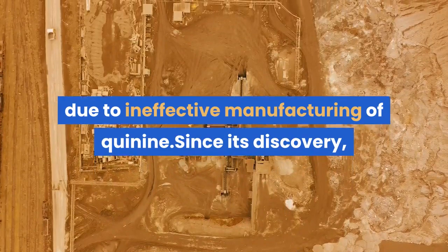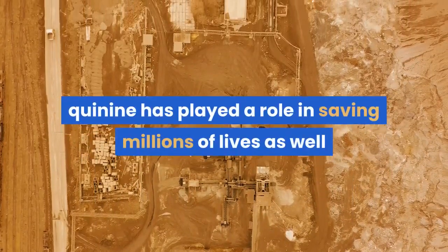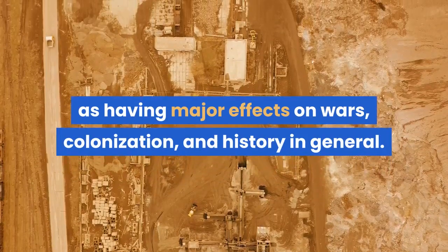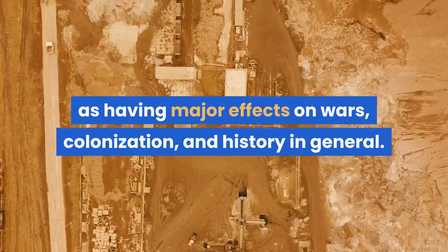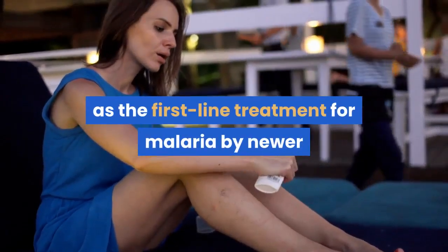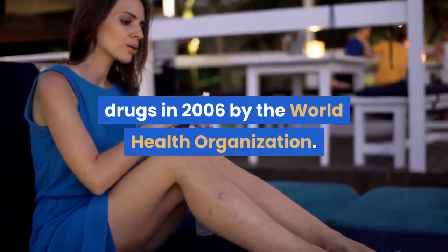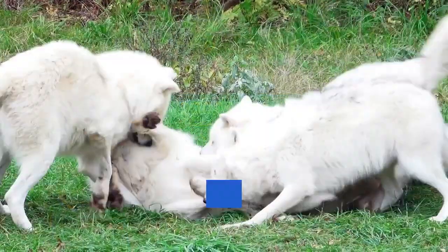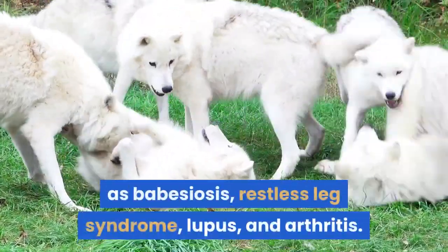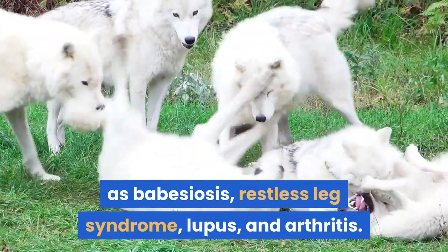Since its discovery, quinine has played a role in saving millions of lives as well as having major effects on wars, colonization, and history in general. It has since been replaced as the first-line treatment for malaria by newer drugs in 2006 by the World Health Organization. Quinine can also be used for other diseases, such as babesiosis, restless leg syndrome, lupus, and arthritis.